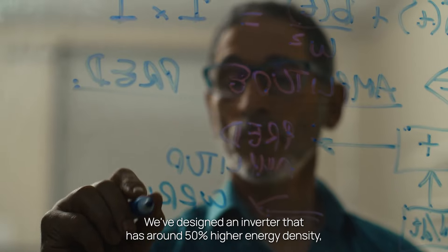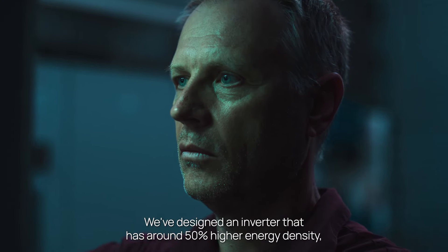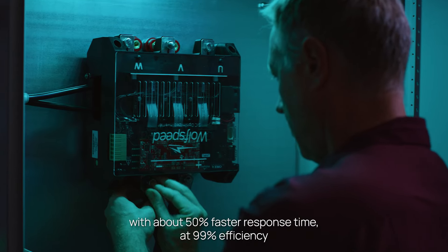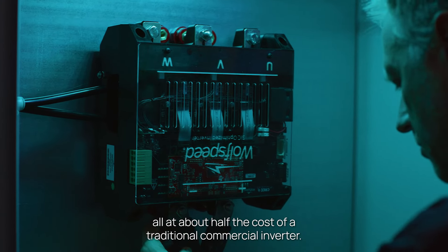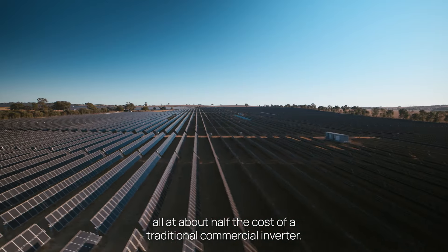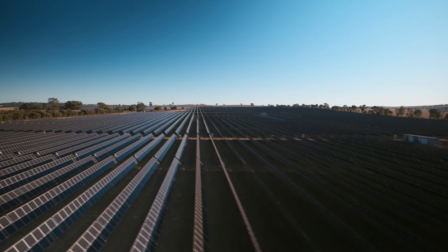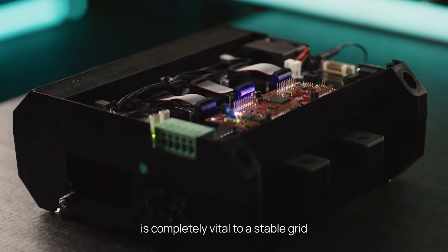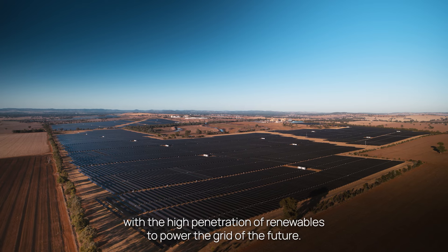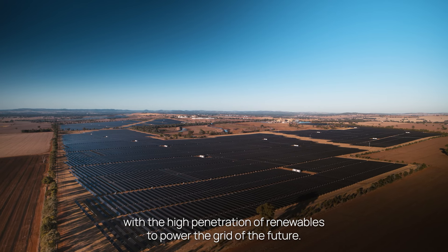We've designed an inverter that has around 50% higher energy density, with about 50% faster response time at 99% efficiency — all at about half the cost of a traditional commercial inverter. This technology and this development is completely vital to a stable grid with the high penetration of renewables to power the grid of the future.